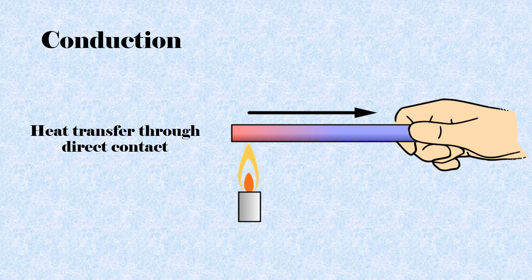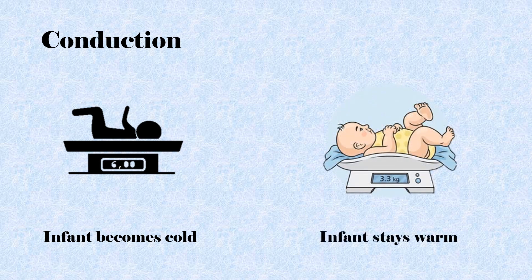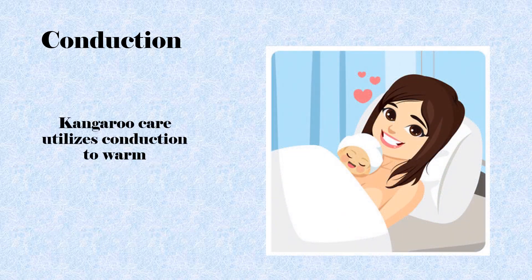Conduction is heat transfer through direct contact between two objects. Heat naturally will move from the hot object to the colder one, and the rate of heat transfer depends on the temperature gradient and the areas of contact. If an infant is placed on a cold surface like an exam table or scale, it will lose heat through conduction. To minimize conductive heat loss, surfaces the infant will be placed on will be pre-warmed. When the infant is placed directly on the skin of its parent during skin-to-skin care or kangaroo care, the parent will transfer heat from their body to the infant, which maintains a normal temperature in the infant.